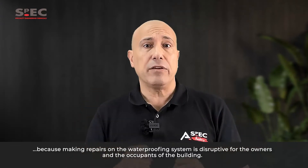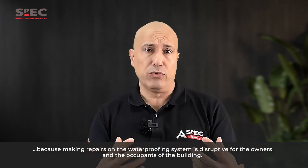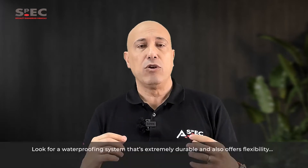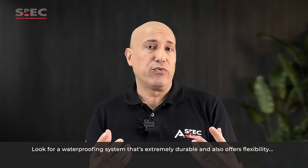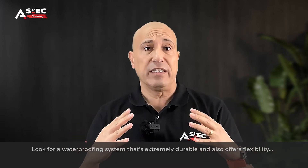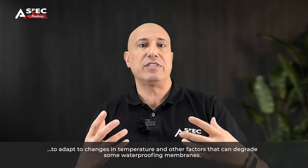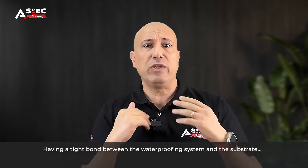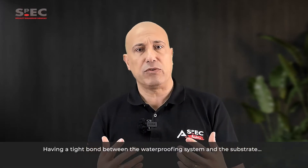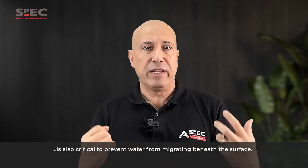Waterproofing systems need to last, because making repairs is disruptive for the owners and the occupants of the building. Look for a waterproofing system that's extremely durable and also offers flexibility to adapt to changes in temperature and other factors that can degrade some waterproofing membranes. Having a tight bond between the waterproofing system and the substrate is also critical to prevent water from migrating beneath the surface.